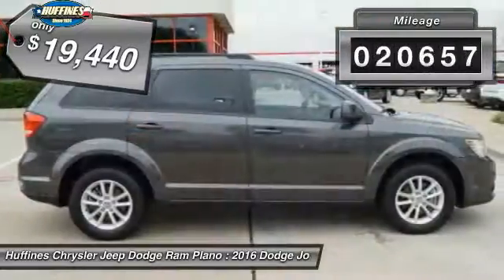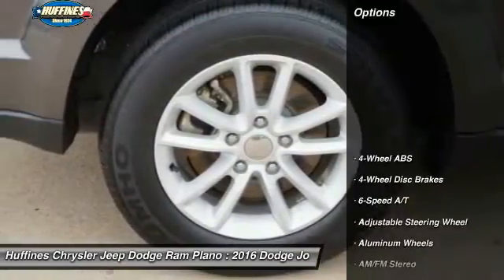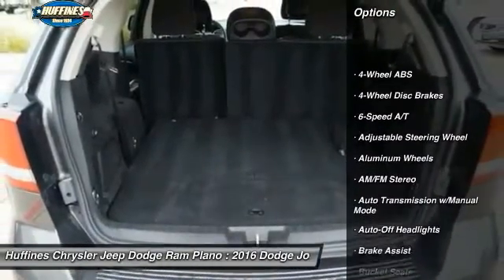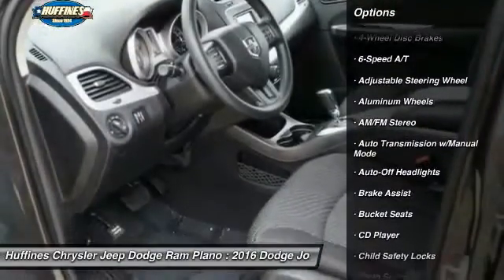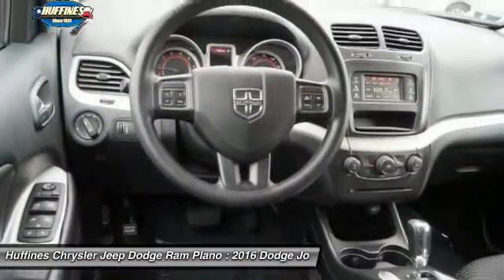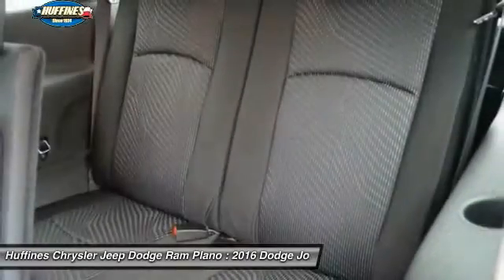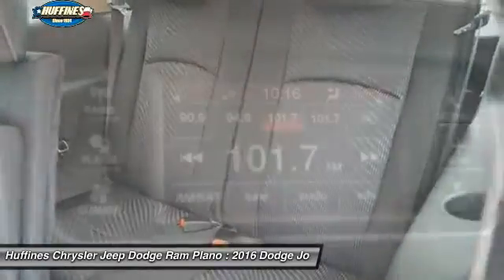This vehicle has less than 25,000 miles. Here are some of this vehicle's great options: third row seat, keyless entry, driver lumbar, adjustable steering wheel, power steering, driver airbag, cruise control, aluminum wheels, front floor mats, keyless start.